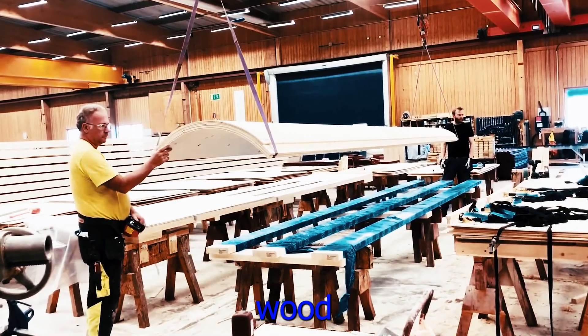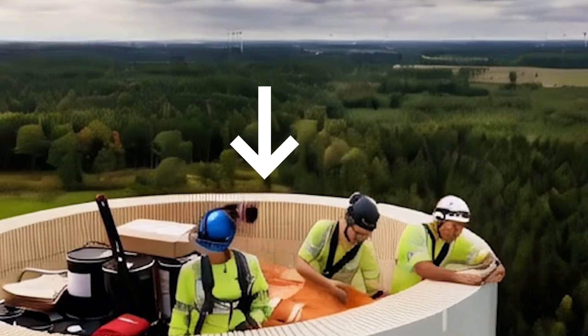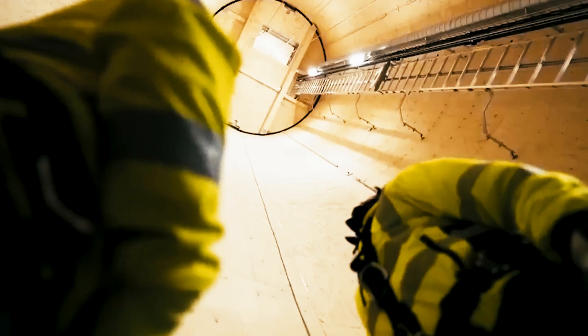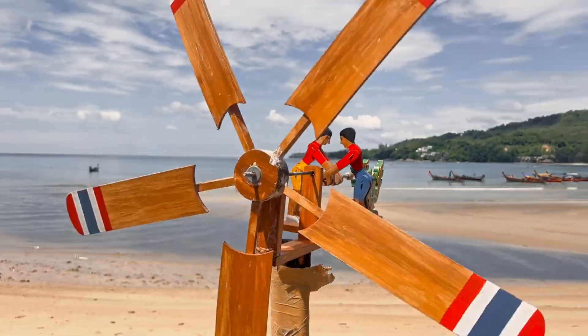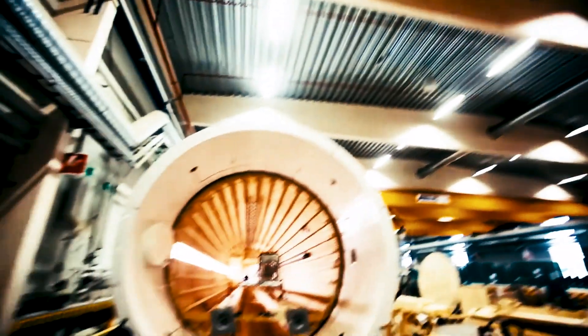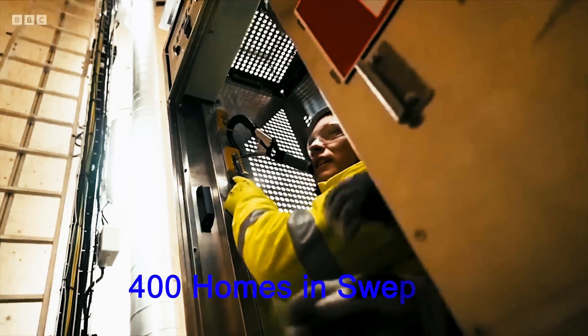The world's tallest wood wind turbine tower is now operating in Sweden. A wind turbine made from wood, manufactured by the wood technology company Modvion, has already started providing power to Sweden's grid, and it's now sending power to 400 homes in Sweden.